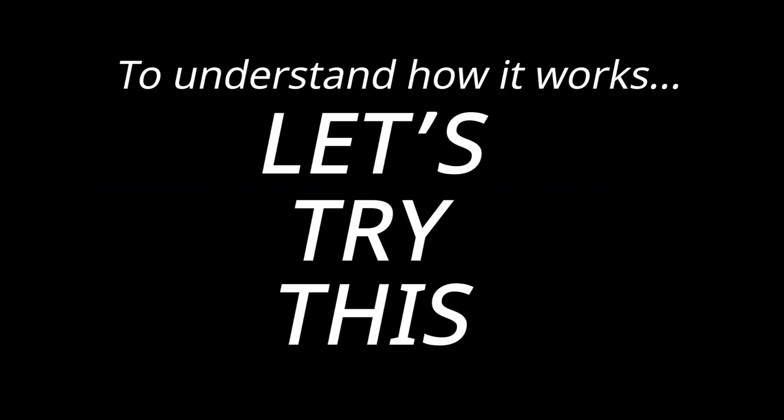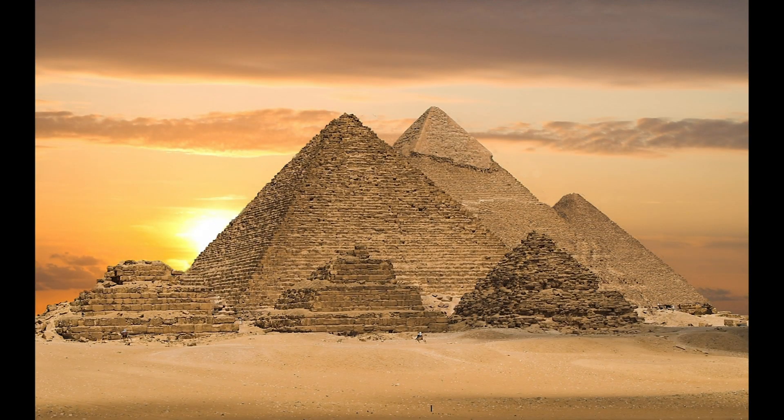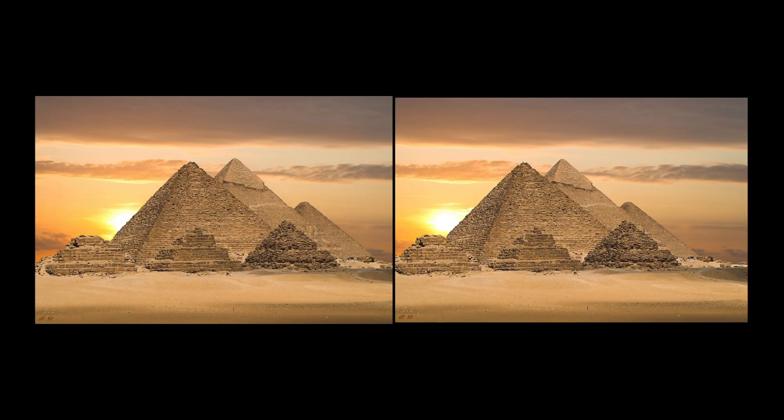To understand how it works, let's try this. Look at a nearby object and close one of your eyes. Then switch which eye is closed. The object looks slightly different from each eye.